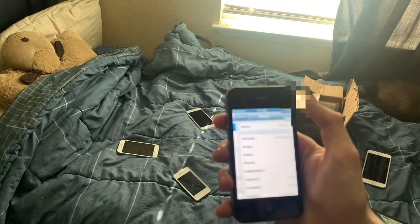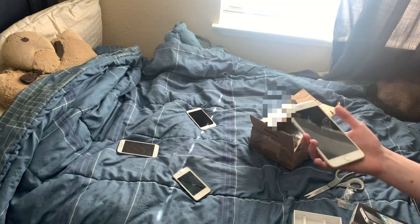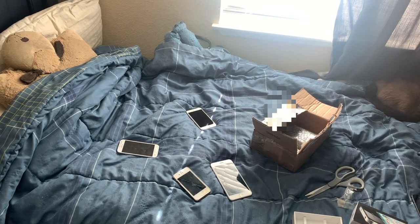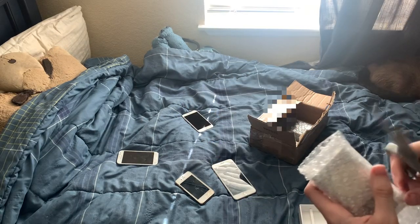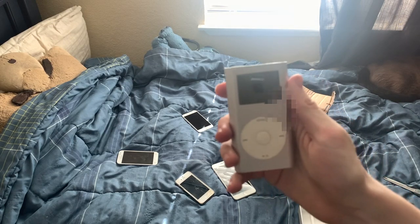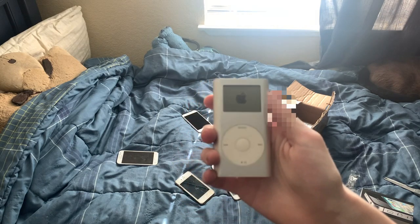It's running iOS 6.1.3 — that's a really nice version of iOS. I forgot this is a smashing phone, that's why it wasn't wrapped up. But it looks really good. And look at this — an iPod Mini, except the battery is dead.